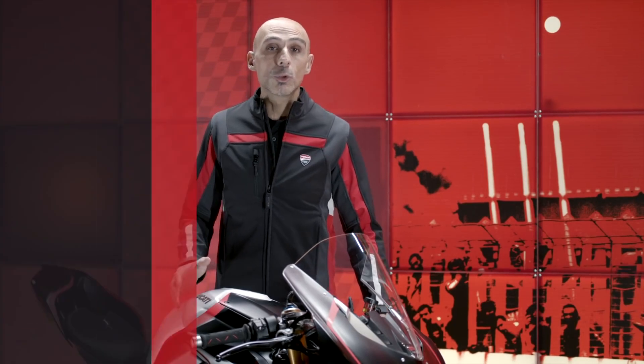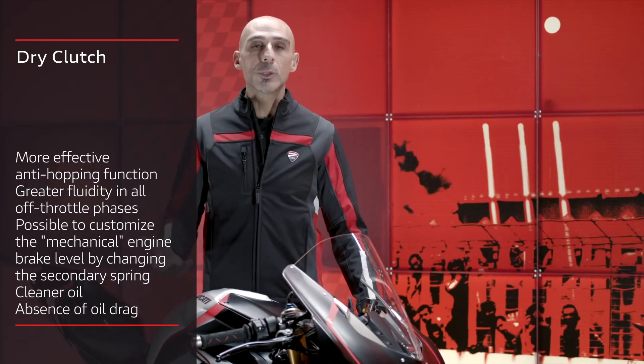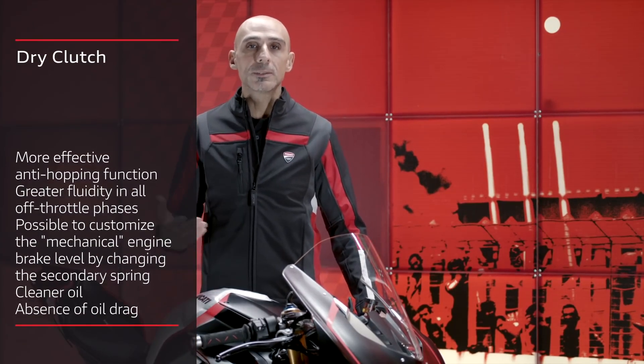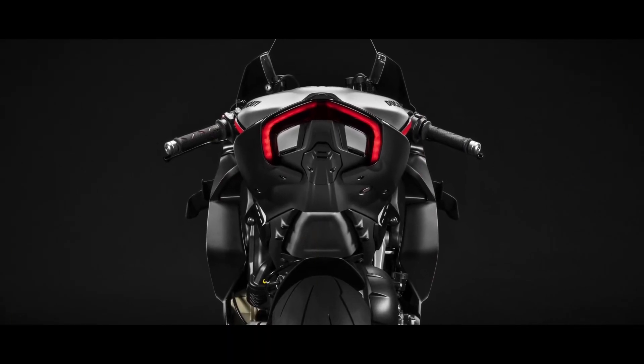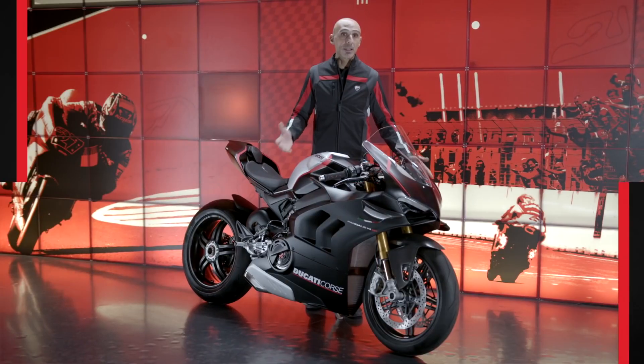In addition, the engine oil remains cleaner because the impurities from the friction material of the clutch do not enter the lubrication circuit. The Panigale V4 SP — the iconic Ducati Superbike racing sound.